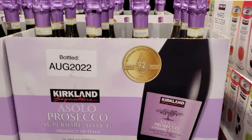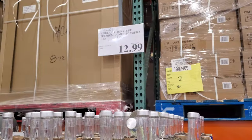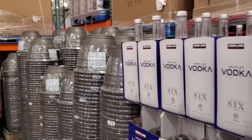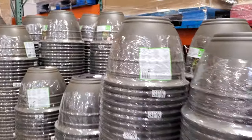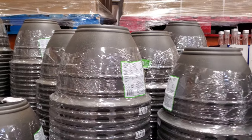The Kirkland American vodka is $12.99 — I'm surprised they have the alcohol right up front. This resin planter set, you get three for $20, and they're indoor/outdoor use.